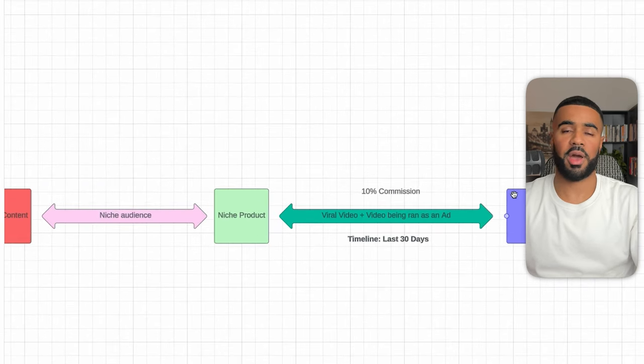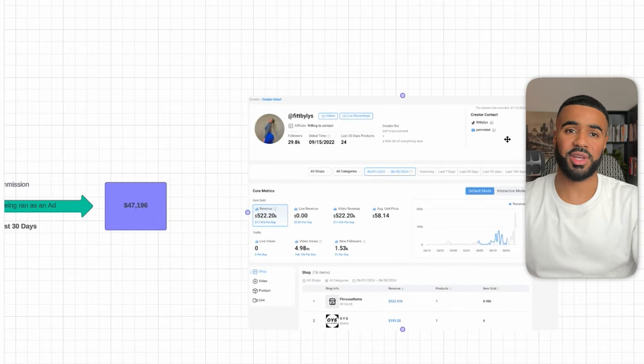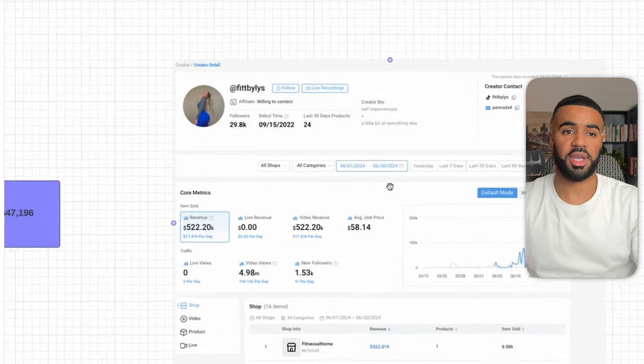If you go to CaloData — which is a TikTok analytics tool, and there's a link in the description with a discount code — you can see that in the last 30 days, she generated $522,000 in sales for the product. Looking through the data, we can see her video went viral and was also run as an ad, generating that revenue. The product offers a 10% commission for each unit sold.